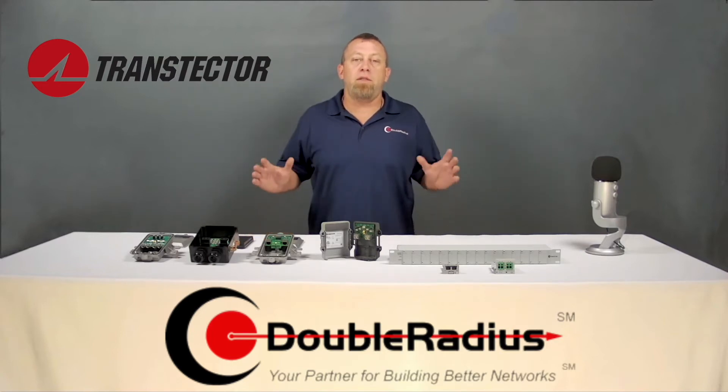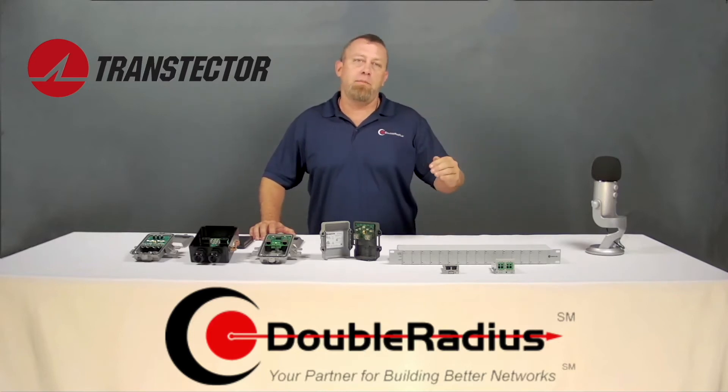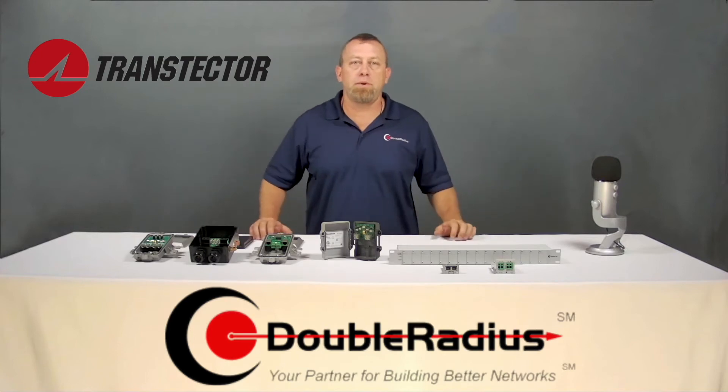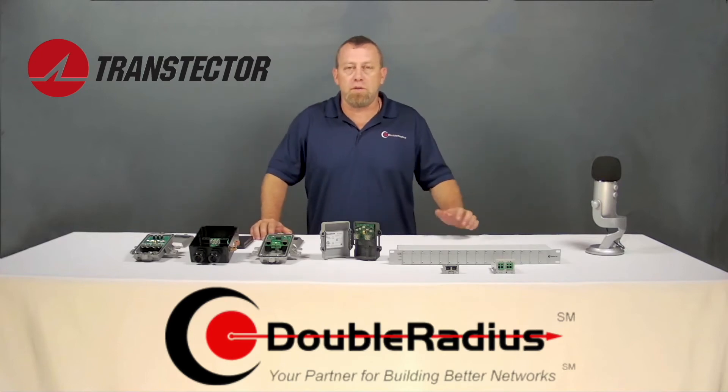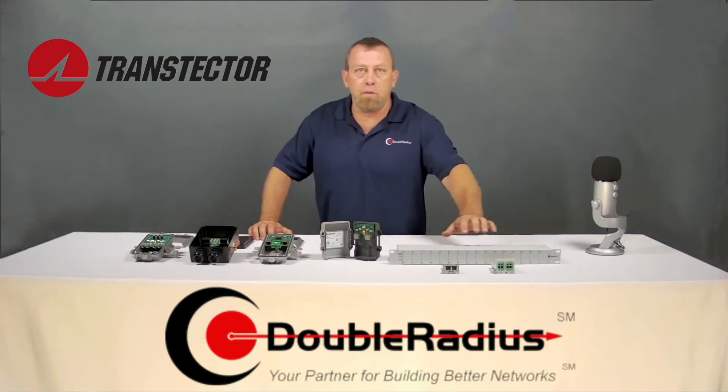Do the math and figure out what it really costs. Investing a little bit of money into proper surge protection and grounding can save you thousands. When you deploy a proper surge solution, you always want to have surge protection at the top and the bottom of your cable so you can isolate that energy, providing protection to both your radio and your rack or enclosure.